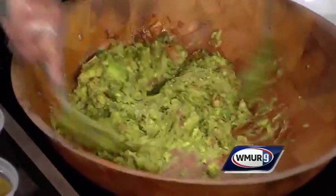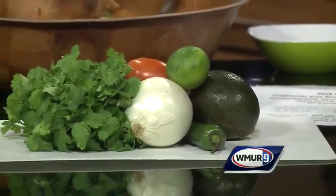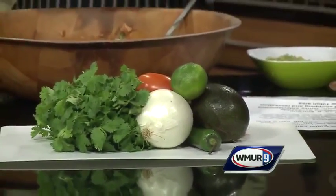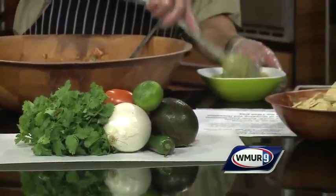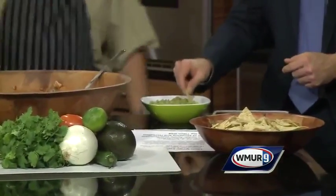We mix it all up — give it a big mix here. And there are great fresh winter greens, vegetables, fruits, produce, dairy, poultry, meats. Tell me what you think.